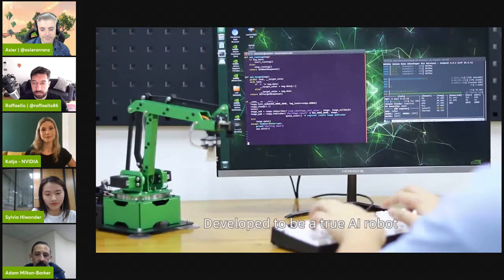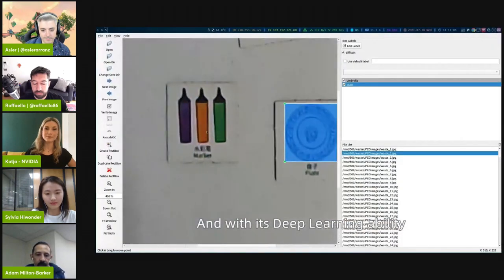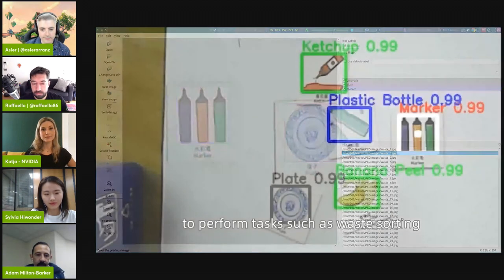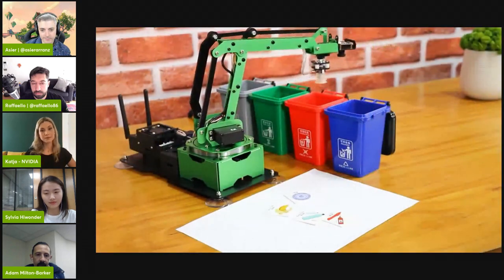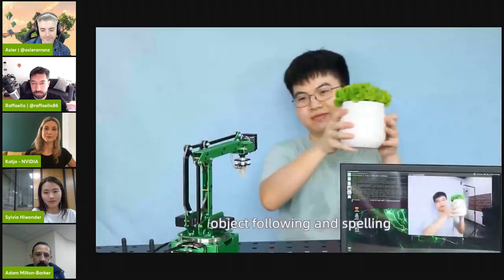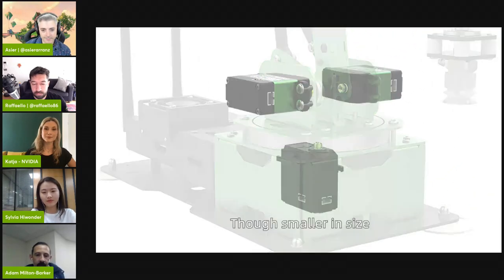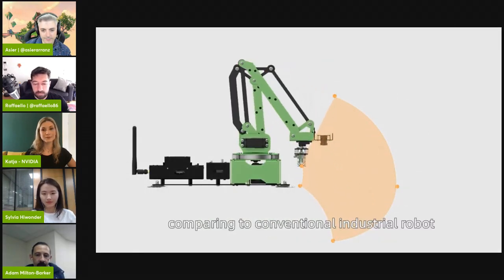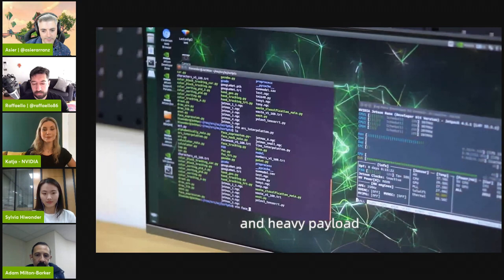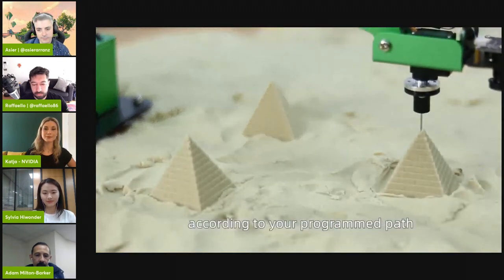Developed to be a true AI robot, JetMax is equipped with a high-definition camera for computer vision. With its deep learning ability, JetMax can perceive and interact with its environment autonomously, performing tasks such as waste sorting, calculating, smart warehousing, object following, and spelling. JetMax is fitted with three precision smart servos, capable of high accuracy and heavy payload. Using trajectory planning algorithms, it can maneuver accurately according to your programmed path.